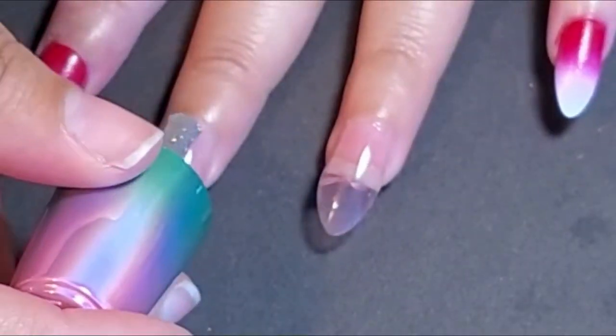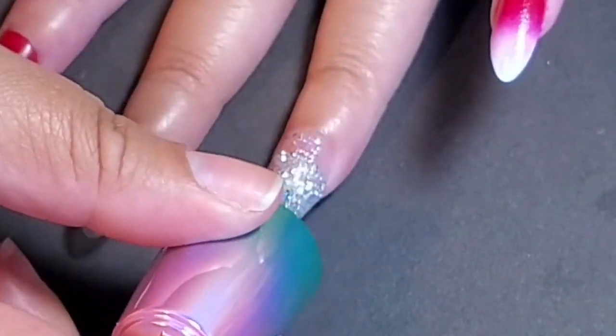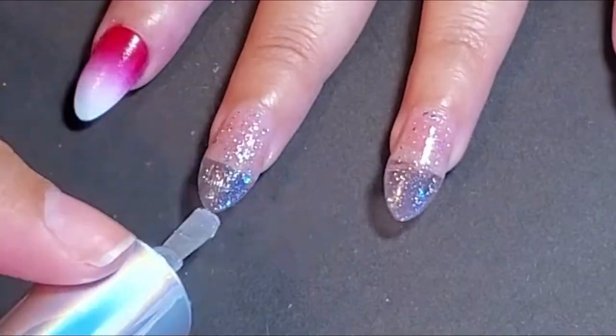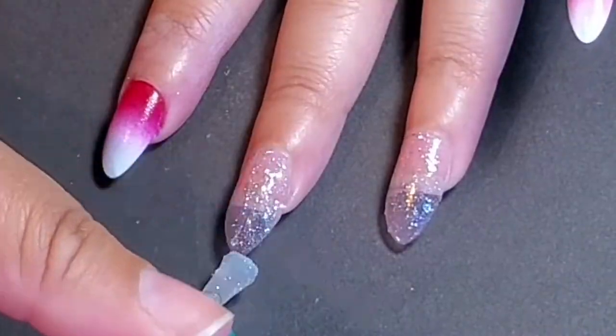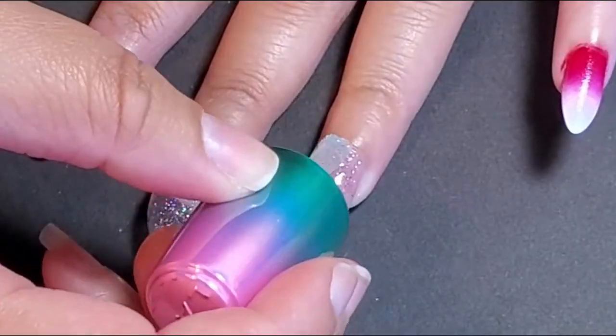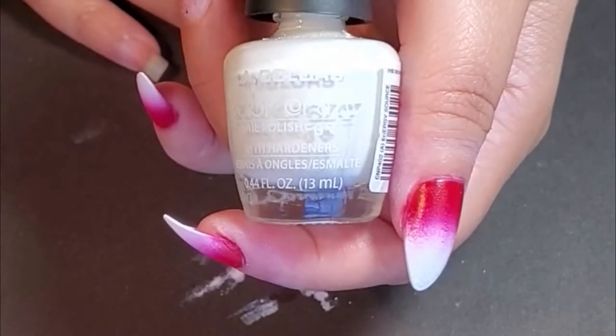My nails were all done and they cost like $58. At the end of this video, after you get done watching this nail tutorial, I will show you what my nails looked like when I got out of this nail salon.